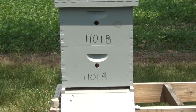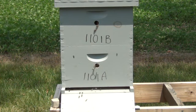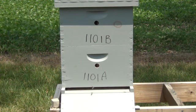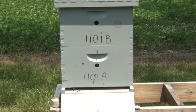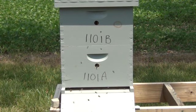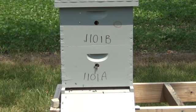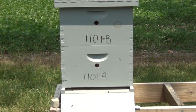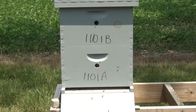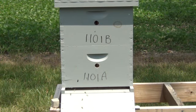I believe that there is a bloom on, and also this hive swarmed on 5/27/11 and it should be built up to a stage where it is making its own brood. I have not even opened this box since I got it back here.